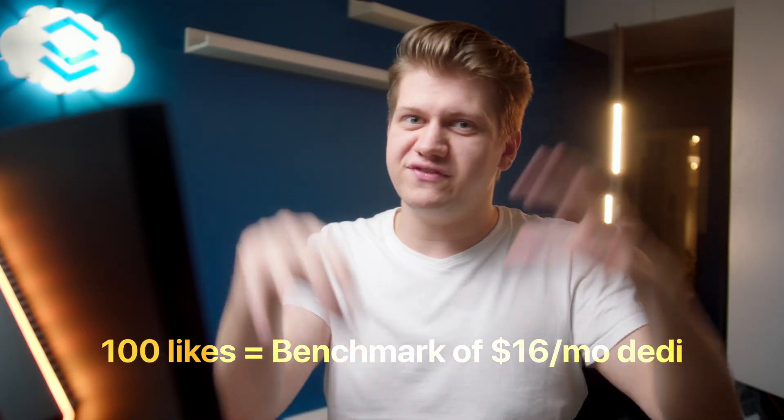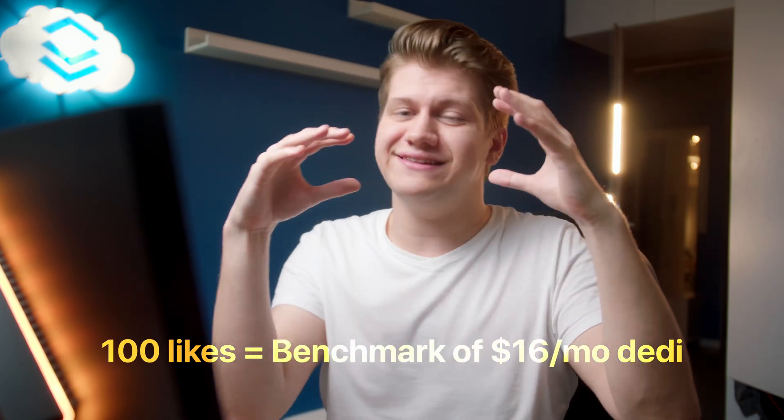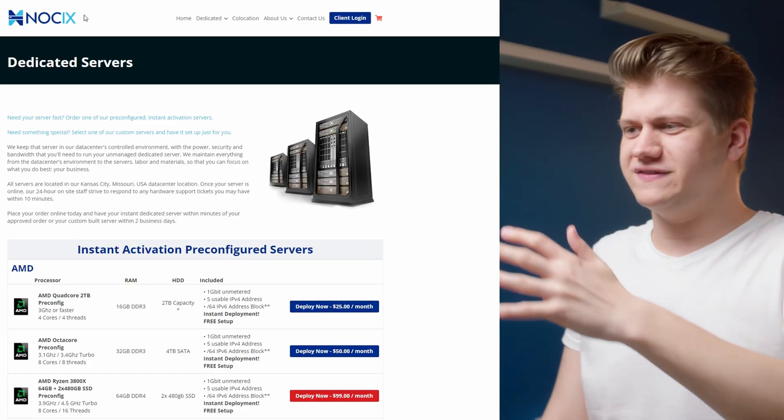Should I buy it? 100 likes under this video and I will buy it, test it extensively, and compare it to a VPS at the same price. Next provider: Node6. I don't know how to pronounce it, but their offers are crazy.